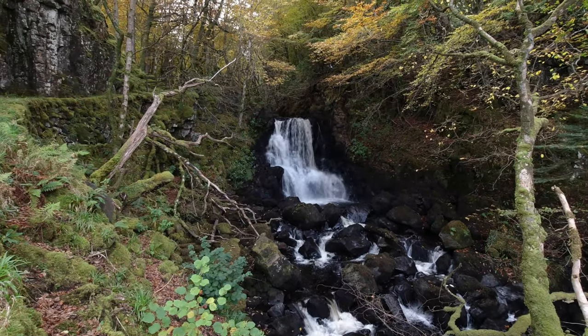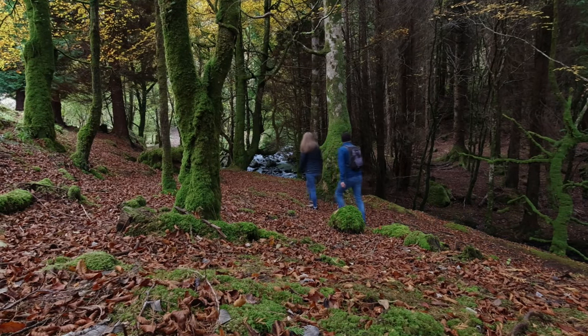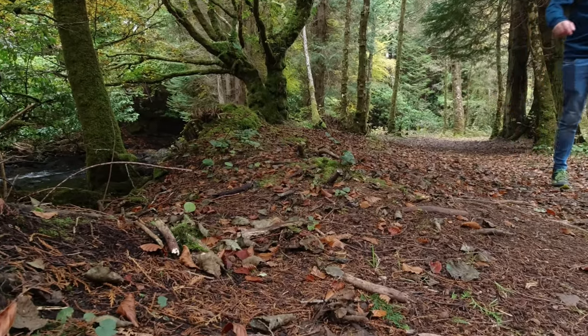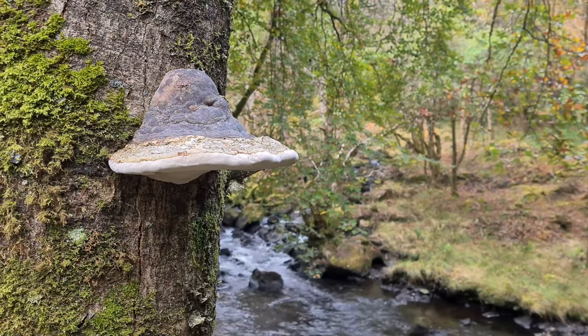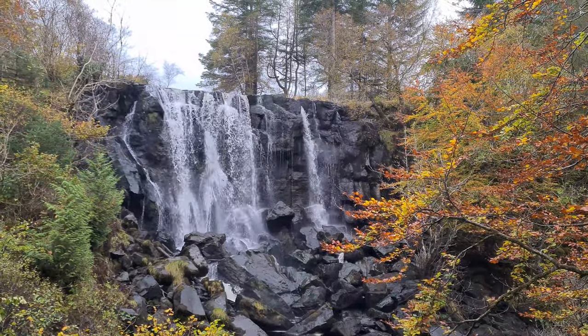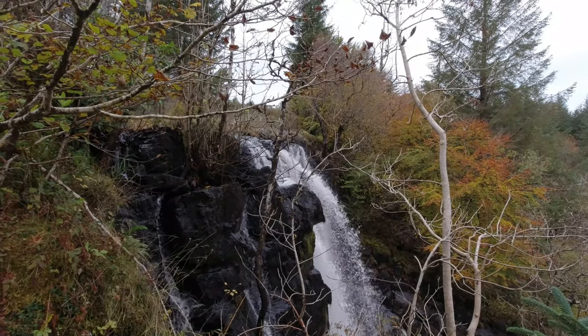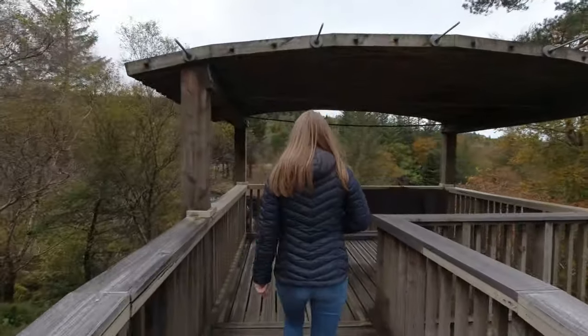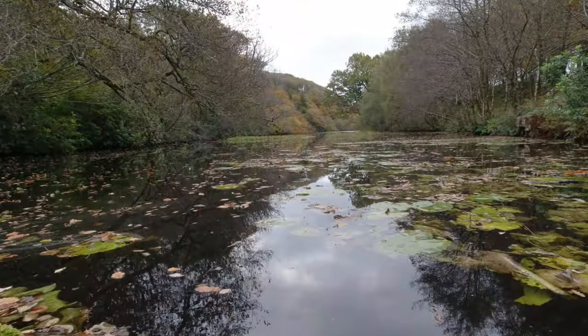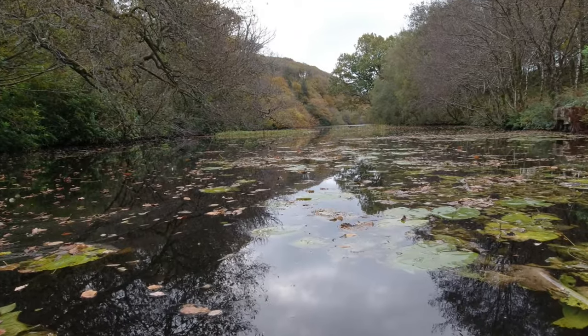Trail running in jeans — what a great look! Just had a glimpse of the main waterfall, it's looking good. That's us completed the waterfall trail, it took us about half an hour if that. Now we're going to do the loch trail.